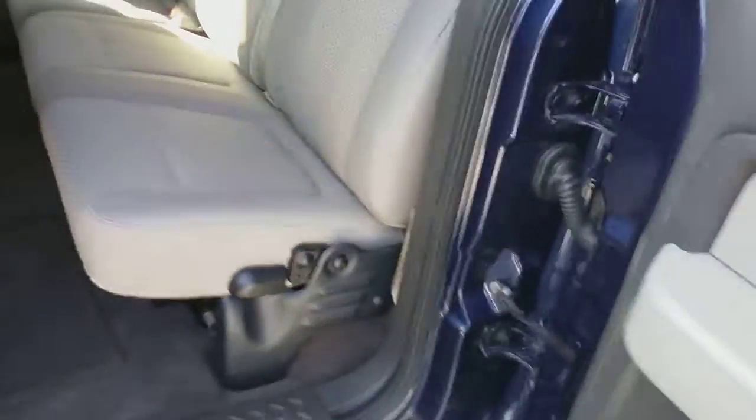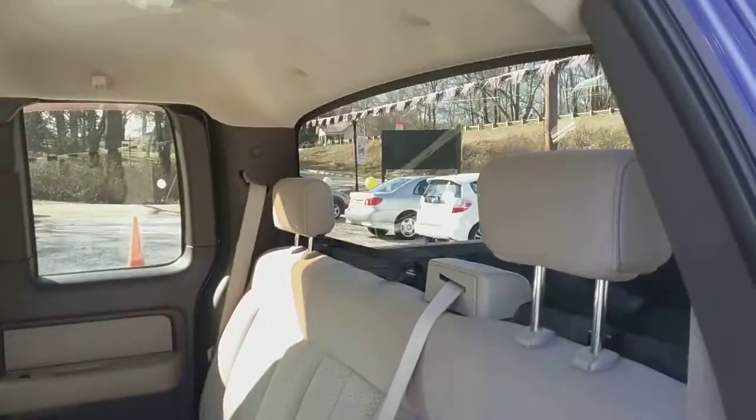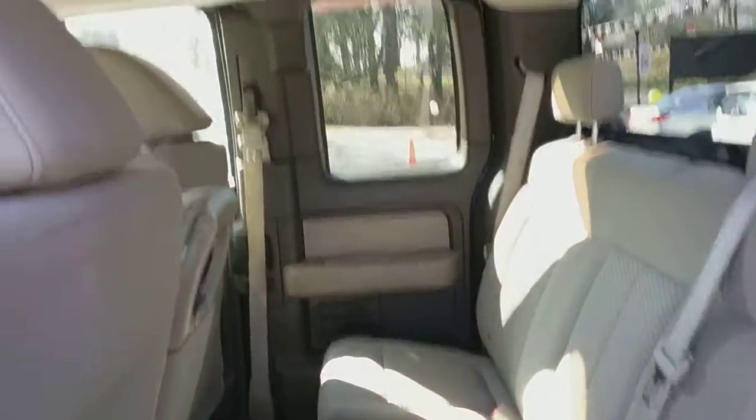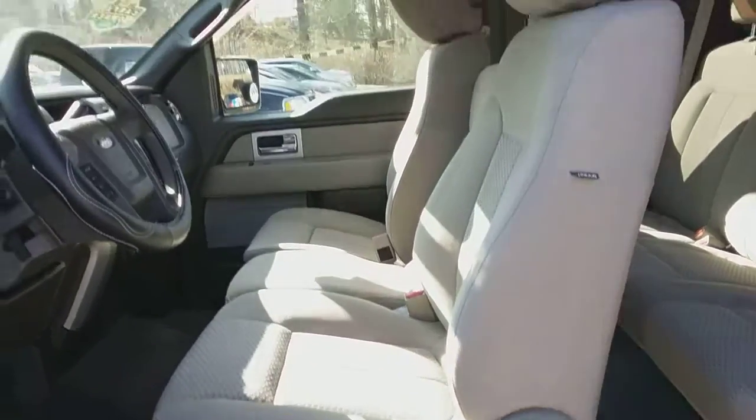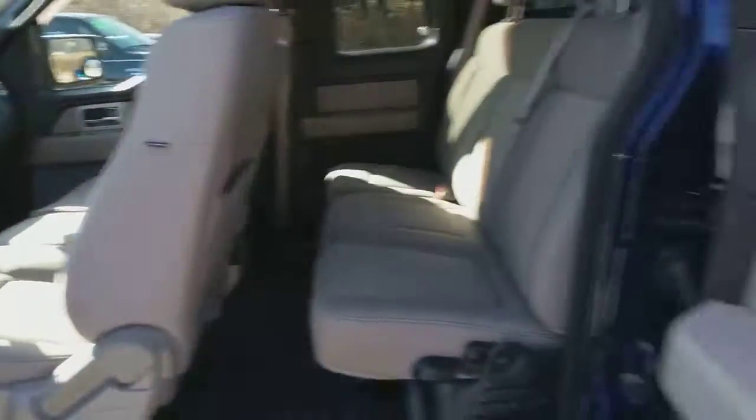Back seats are in great shape. The other door opens up on the other side as well. Partial power front seat. Airbag in the side.